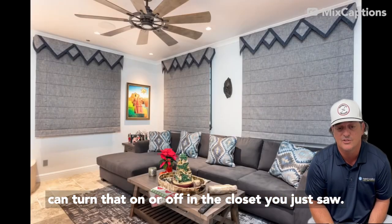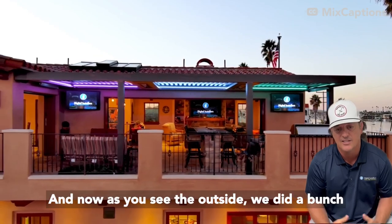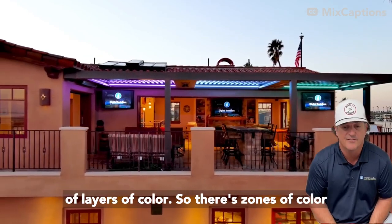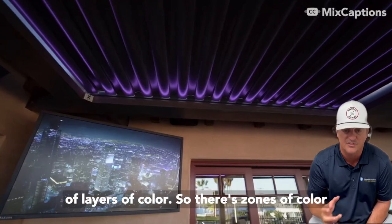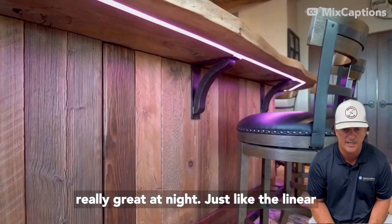In the closet you just saw, that's a bunch of lighting we did in the closet. And now as you see the outside, we did a bunch of layers of color — there are zones of color, we're able to reflect off the ceiling, and it's really great at night.